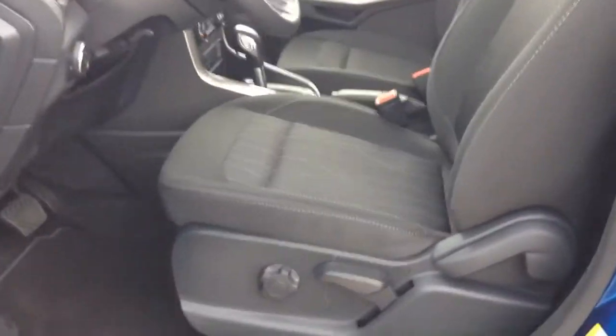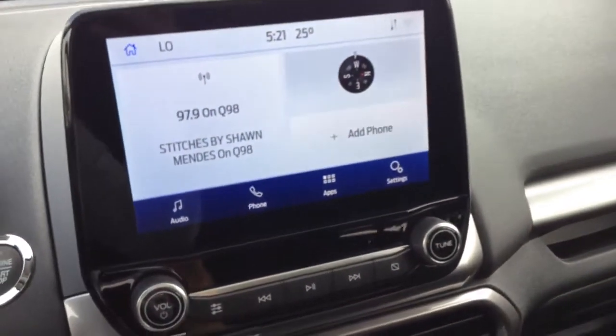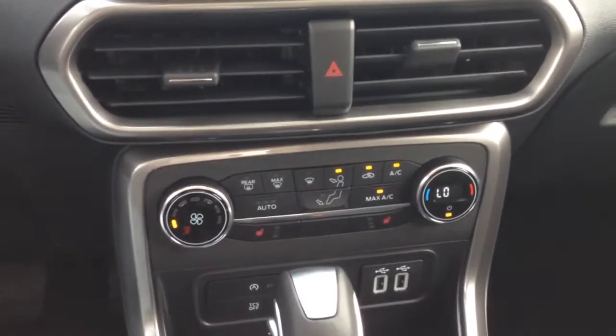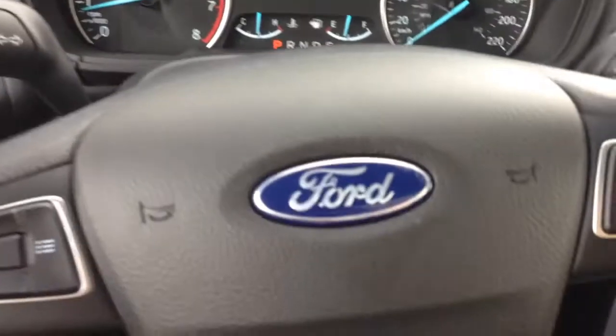It is remote entry. Got your controls for your display center on your steering wheel, and in your display center you have your Bluetooth and your radio AM and FM. You got your heated seats. Not to mention this vehicle is brand new at Country Ford in Wilkie.